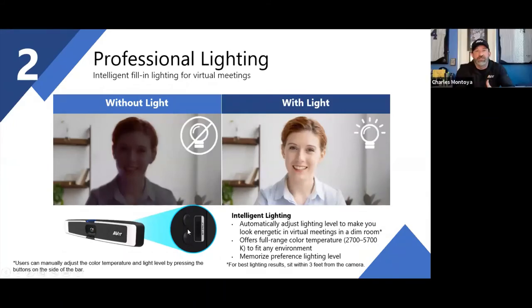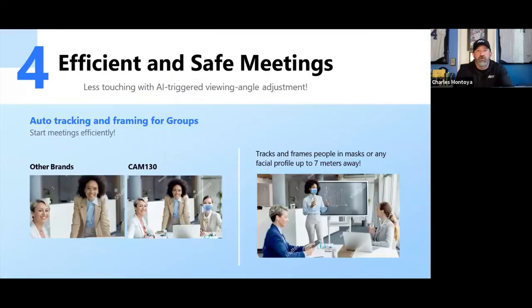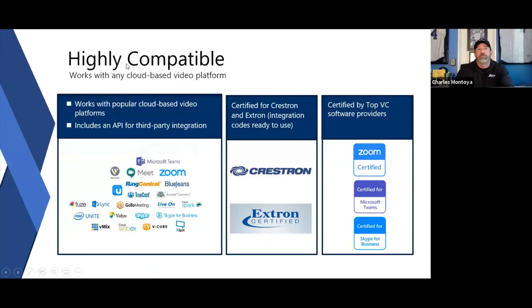There are physical buttons on the device itself for brightness adjustment, or you can do it through our PTZ app or via the remote control.